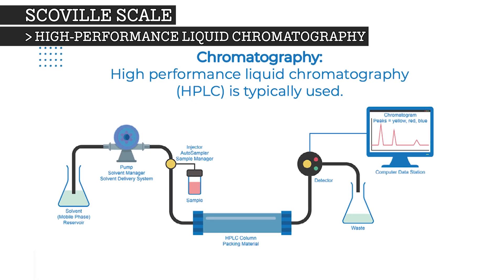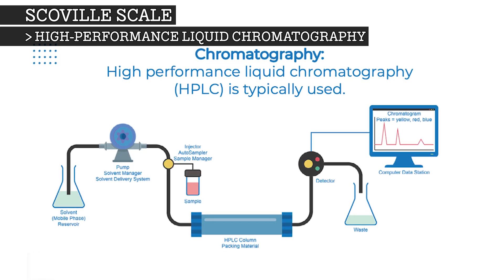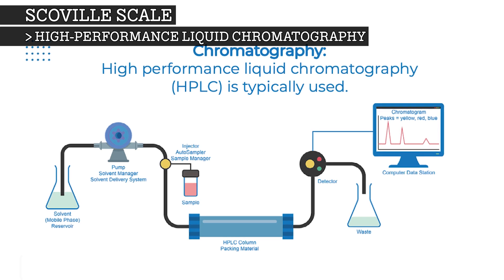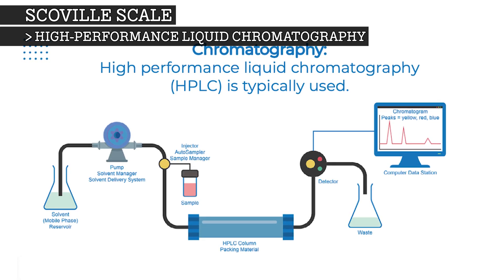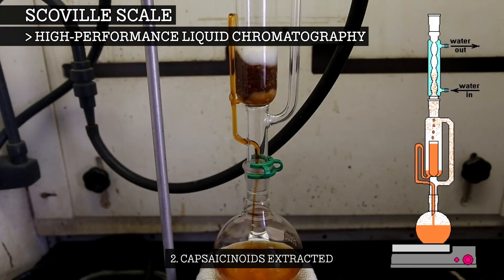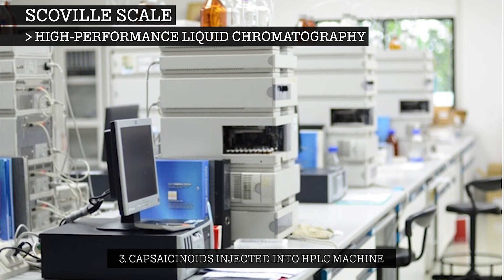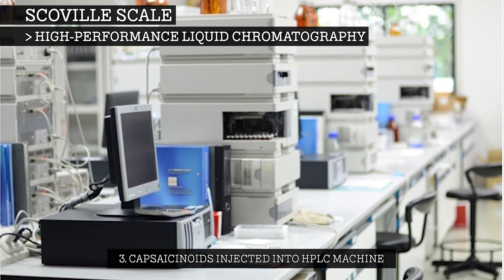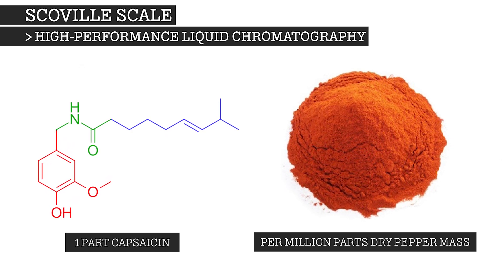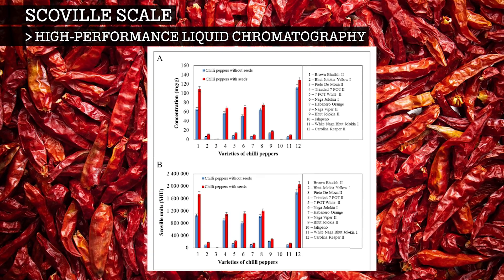In the 1980s, a new, more accurate method of testing pungency was created, called high-performance liquid chromatography. This is a technique in analytical chemistry used to separate, identify and quantify each component in a mixture. In this process, chilies are dried and then ground, the capsaicinoids are extracted and then injected into a high-performance liquid chromatography machine for analysis. Capsaicin content is the main measure, defined as one part capsaicin per million parts dried pepper mass. The results of this test can be converted to Scoville heat units by multiplying the parts per million by 16.